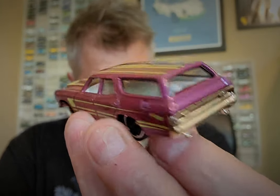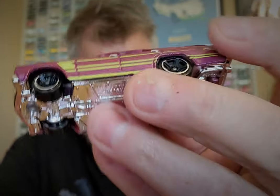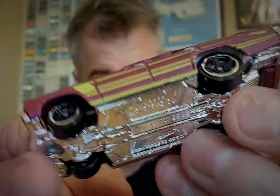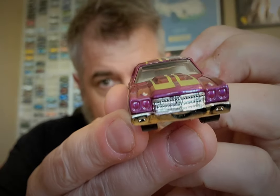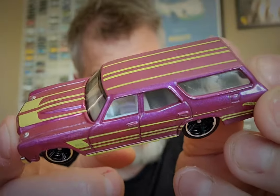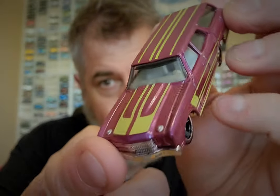There it is. White plastic interior — kind of funky. But it's a custom; someone may have painted their car this way.